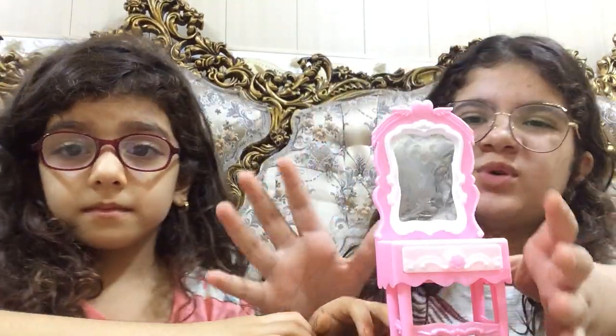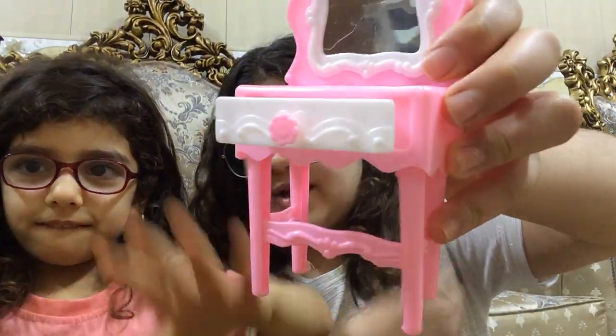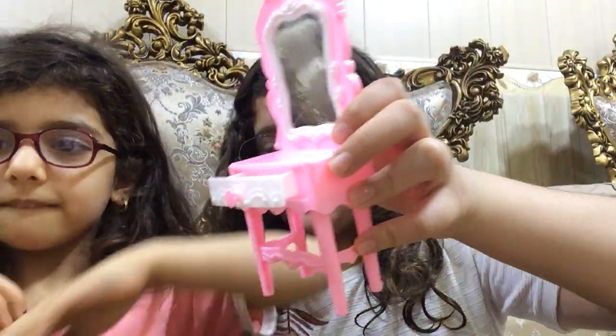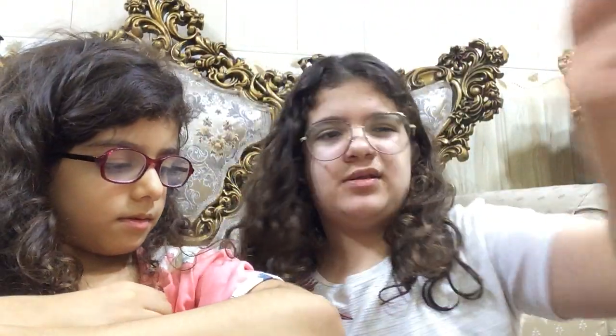We are actually moving into another house, so that's why we're a little messy. We decided we're going to put this vanity on the real vanity that we're going to get, because our room is getting like a peachy pink color. We're going to put this one in the new room.